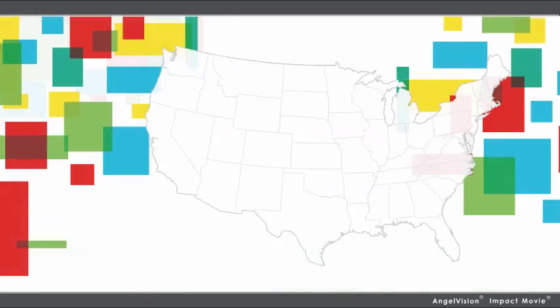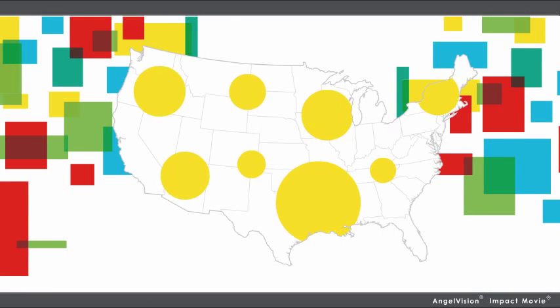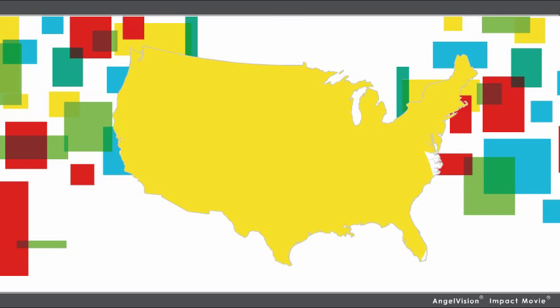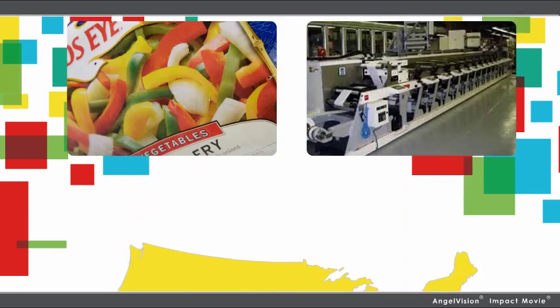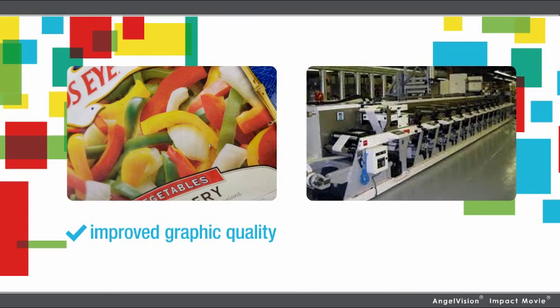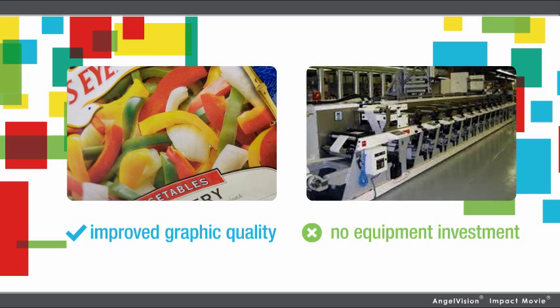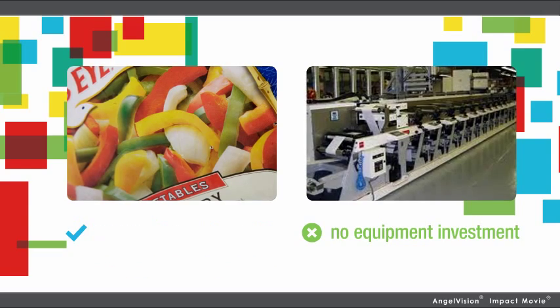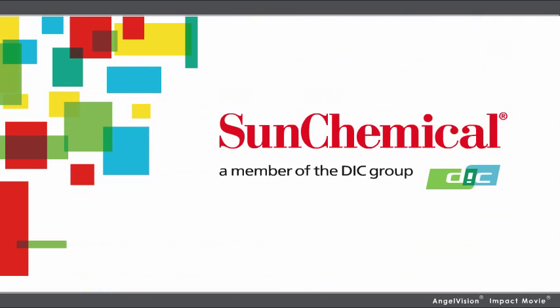With benefits like this, it's no wonder clients all over North America depend on our ESCO HD-certified printing solutions every day. Dramatically upgrade your quality of print without expensive equipment modifications, all from a company dedicated to keeping you on the cutting edge.